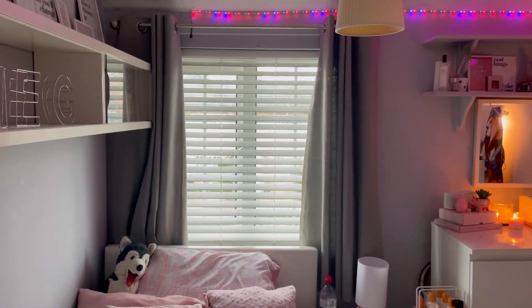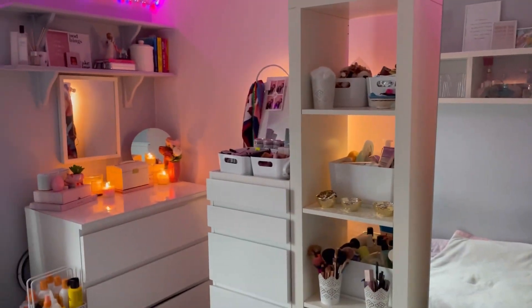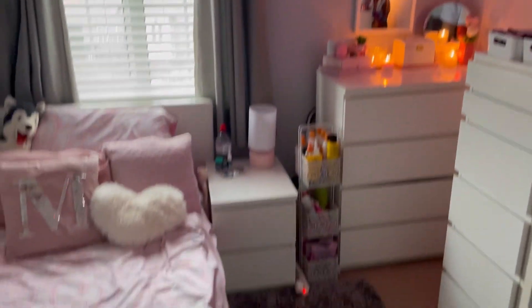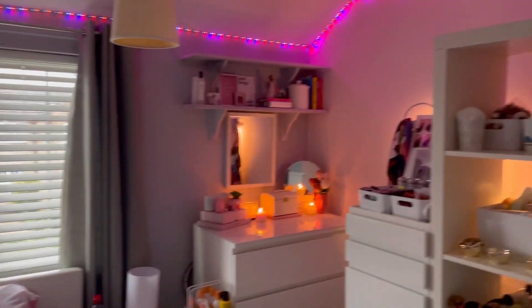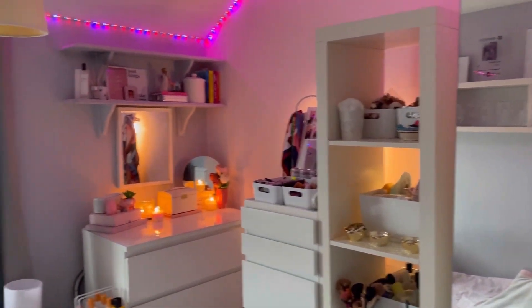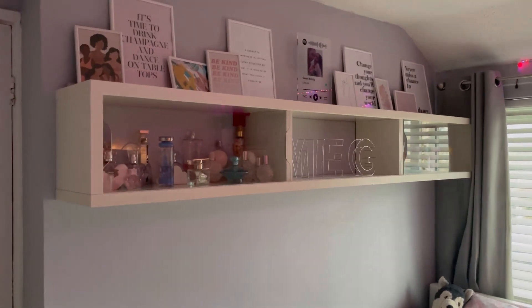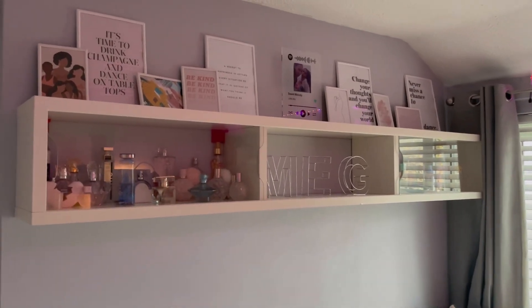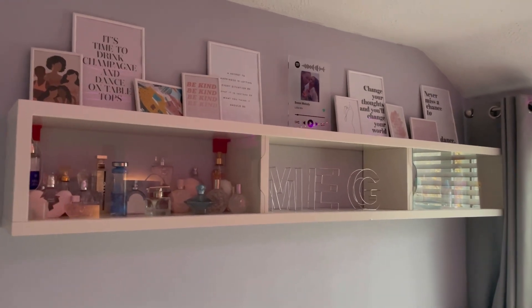So we're gonna start at my door - and disclaimer, I could literally give you the room tour in seconds. I do have a very small room, however I feel like I've managed to maximize the amount of storage and space that I have. Let's start with this wall.